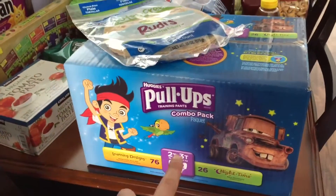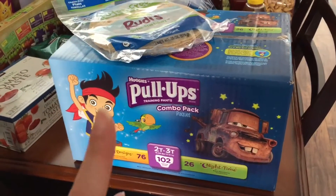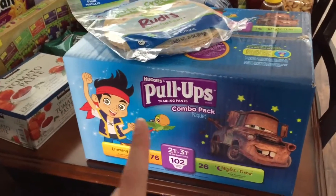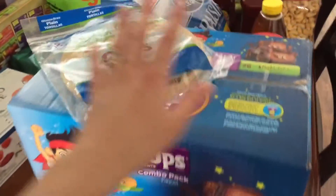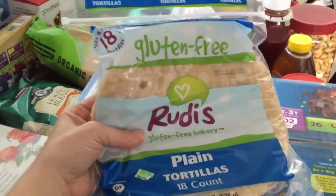To start off, I did get some pull-ups for my son — I don't usually buy these, but they were about six dollars off so I got those. I also got my son some gluten-free tortillas.